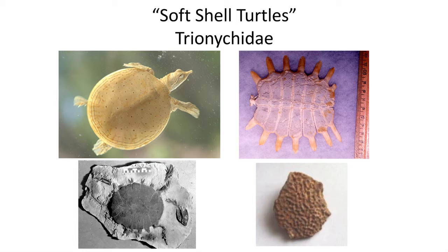In life these spikes were covered by the cartilaginous shell, forming a nice round carapace. Trionychidae fossil turtles are common here in Utah, where they can be identified by their shell fragments that have granulated surfaces.